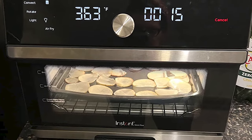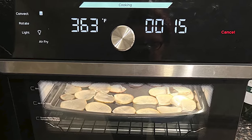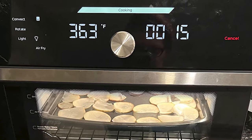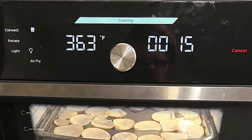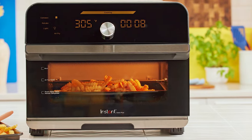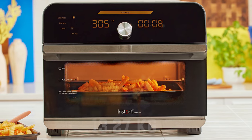The Instant Omni Plus features a sleek black LCD digital touchscreen and a user-friendly master control knob for intuitive control over your cooking. The display includes a cooking status bar, functions, and toggles for light, convection, and rotation. Weighing 13.27 kilograms, it assures stability and durability.